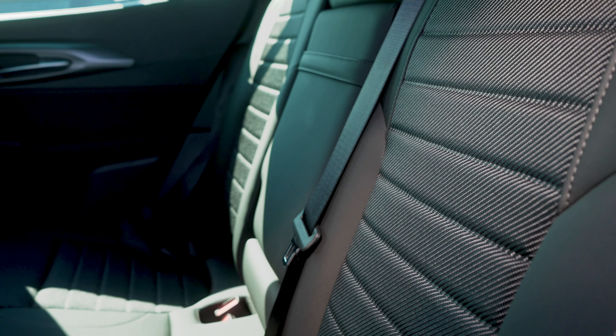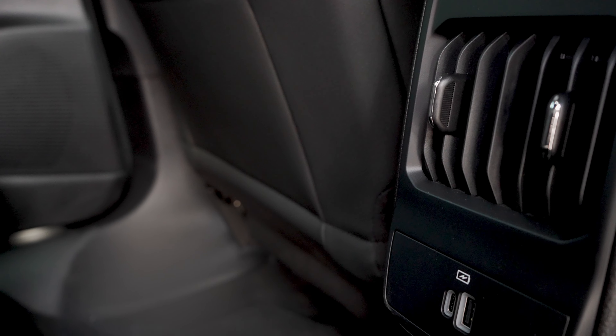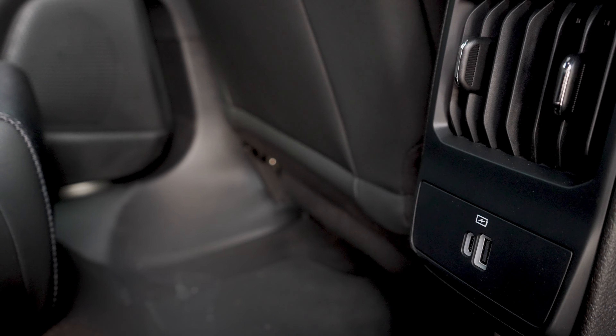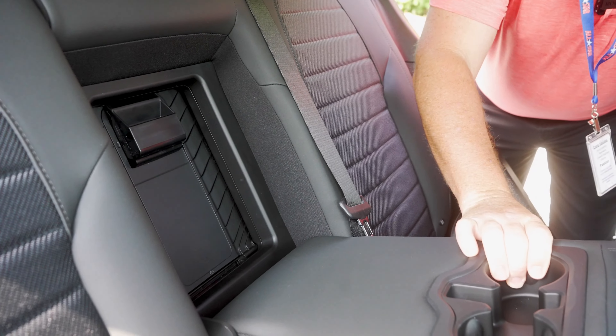In the back seat, there are vents for your AC so nobody gets too hot. Two USB chargers, including the new style USB charger. You have a storage area with an armrest you can fold up or fold down.